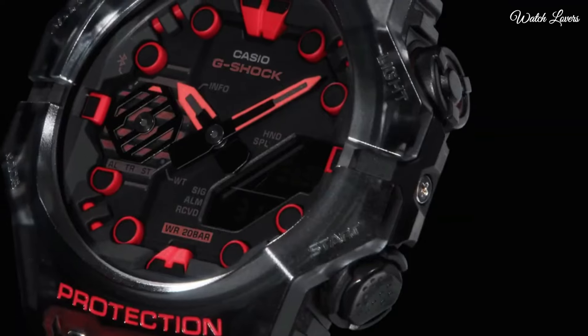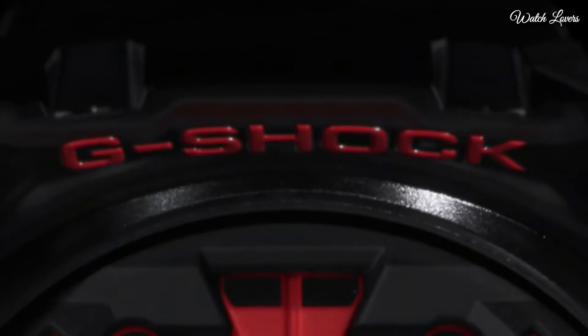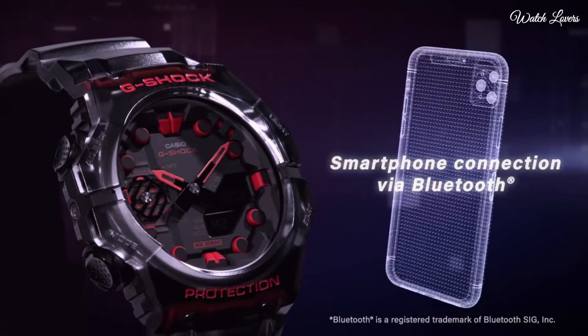The following features are equipped: Bluetooth, world time, countdown timer, backlight, perpetual calendar, chronograph, alarm, date, day, month, glowing hands.